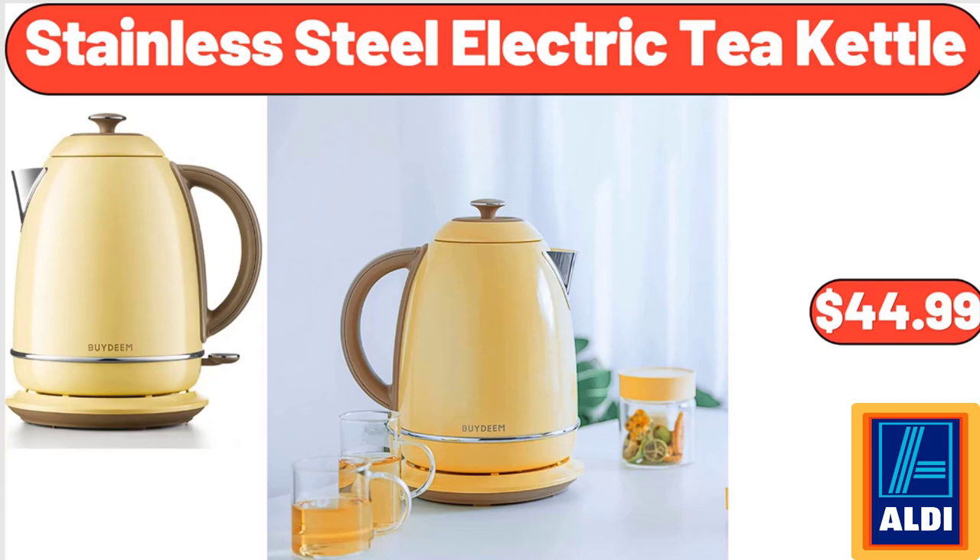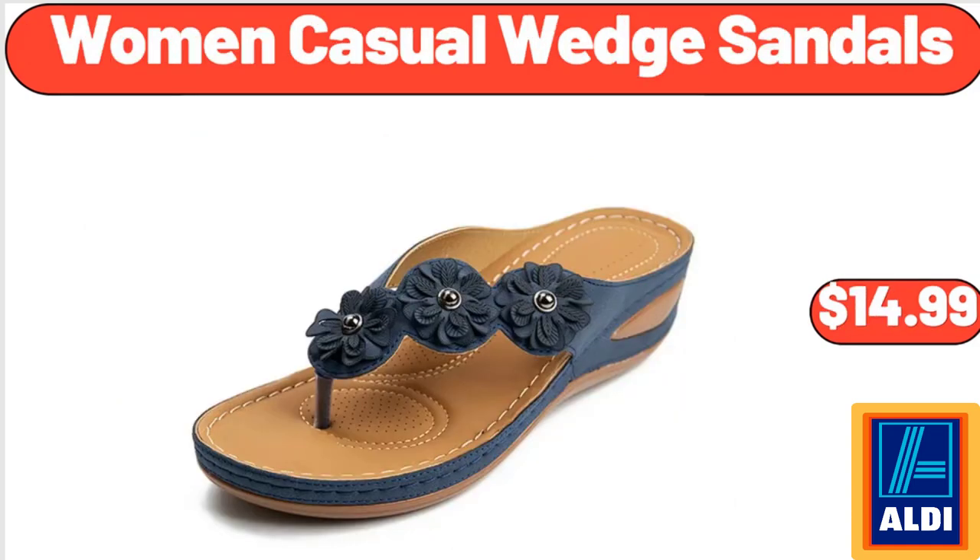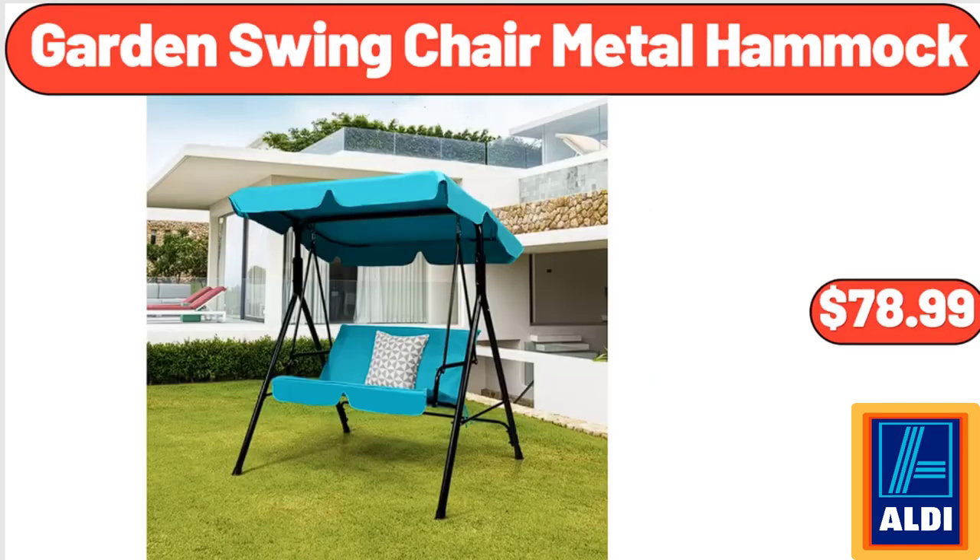Stainless Steel Electric Tea Kettle, $44.99. Please don't forget to subscribe to my channel, thank you very much for everything. Farmhouse Butter Dish with Lid for Countertop, $6.99. Women Casual Wedge Sandals, $14.99. Garden Swing Chair Metal Hammock, $78.99.